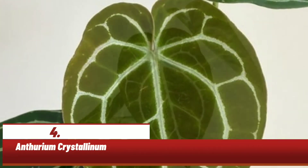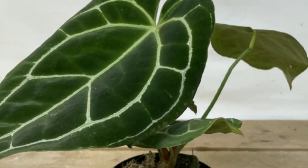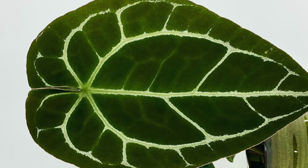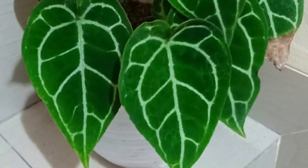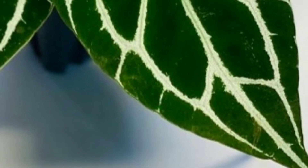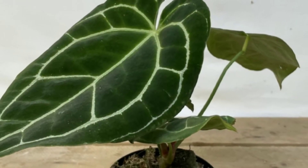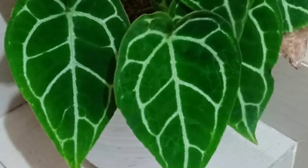Anturium crystallinum lebih populer dengan sebutan tanaman kuping gajah. Anturium crystallinum memiliki daun yang berbentuk hati yang lancip pada bagian bawah dengan guratan urat putih pada daunnya yang hijau beludru. Tanaman ini mampu tumbuh di dataran rendah hingga tinggi dan tidak membutuhkan sinar matahari terlalu banyak. Sebaiknya tidak terkena sinar matahari secara langsung, karena jika terkena matahari terus-menerus daunnya akan menguning, namun bila kurang matahari daun cenderung lemas dan pucat.